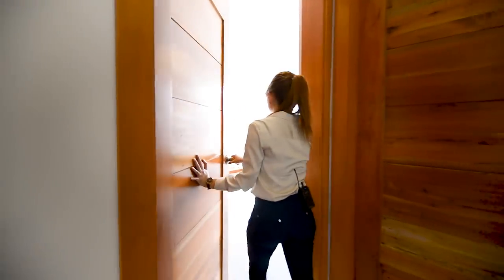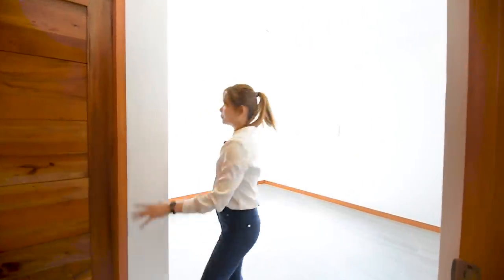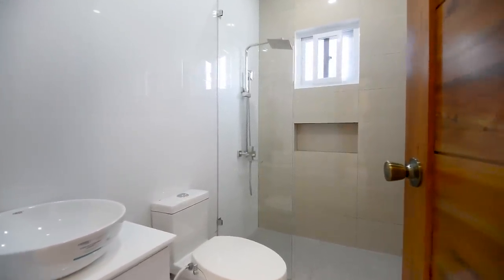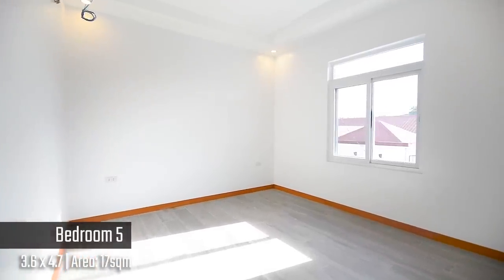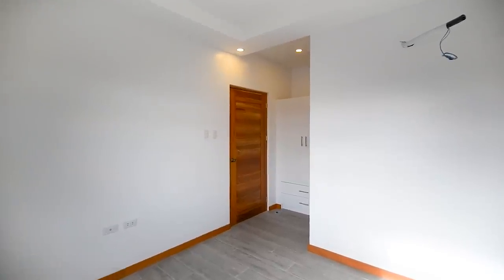For bedroom number five — again, you have a lot of space. As you enter, you have the ensuite toilet and bath with complete fixtures, tile and color, and the built-in cabinets. You have this space — ideally a twin size bed here. You have the provision for a split-type air-condition unit and a window.